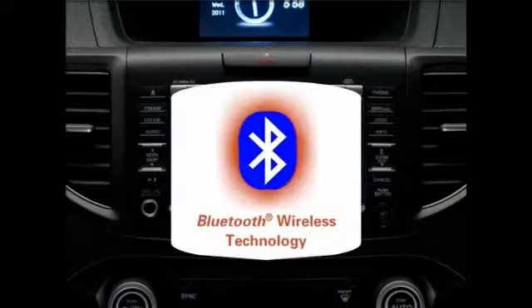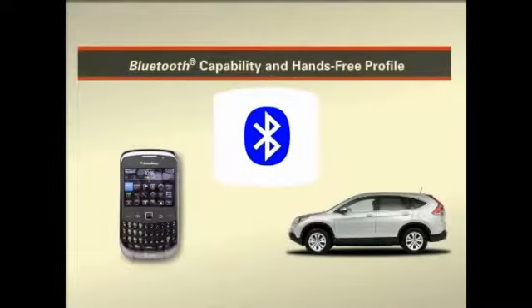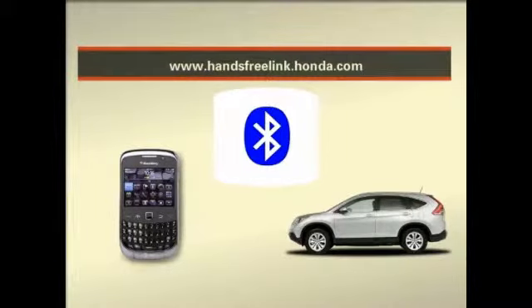The system uses Bluetooth wireless communication technology, so the phone must have Bluetooth capability and feature the hands-free profile. A list of compatible phones can be found at handsfreelink.honda.com.